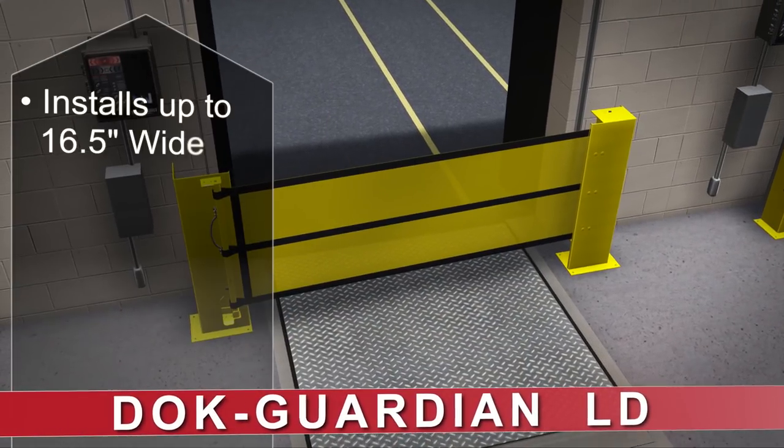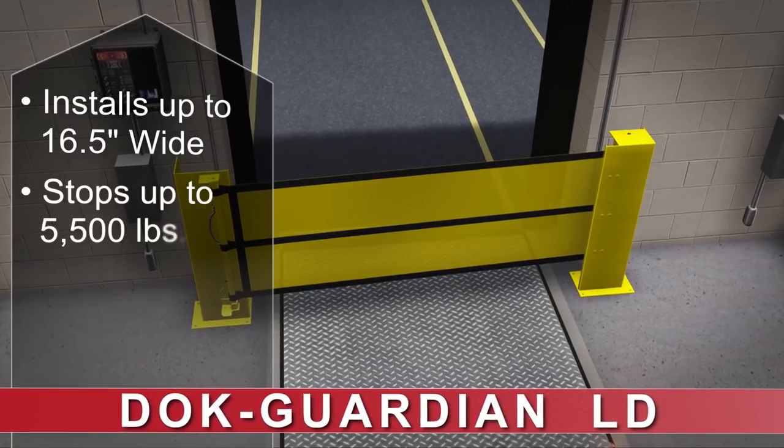For lighter load protection up to 5,500 pounds, there's the DockGuardian LD.